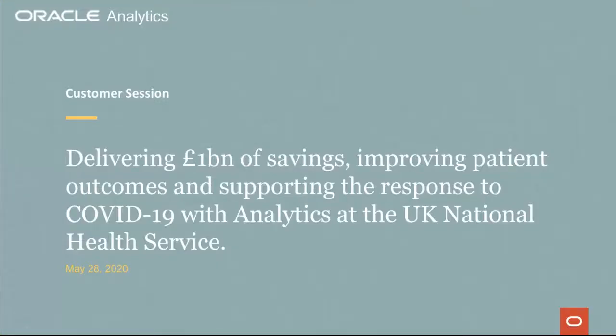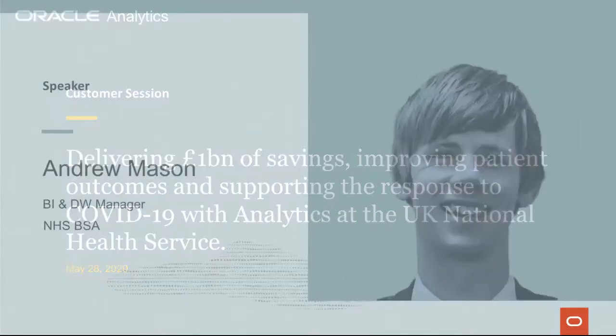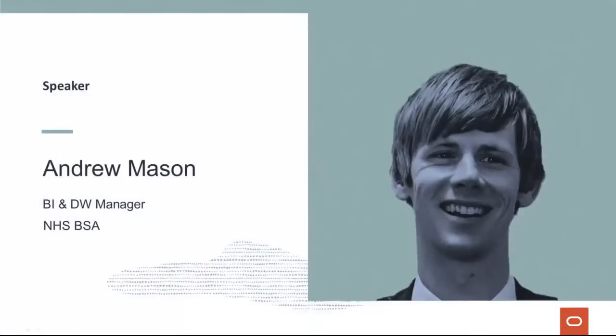Welcome to the Oracle Analytics Summit Series. My name is Duncan Fitter, Director of Product Strategy for Oracle Analytics and the Product Management Team here at Oracle. I'm very pleased to welcome Andy Mason from the NHS BSA to talk to us today. If you have any questions, please submit them through the Q&A panel at the bottom of your screen, and Andy will be happy to address them at the end of the session.